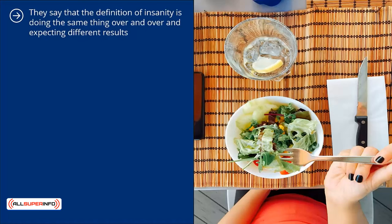They say that the definition of insanity is doing the same thing over and over and expecting different results. That is never more true than when it comes to weight loss. To become well on your way toward achieving your goals, you must first know yourself and understand your habits. How and what you eat can change everything, and if you aren't willing to track your diet and see the ways it needs to change, you may never meet your weight loss goals or potential.